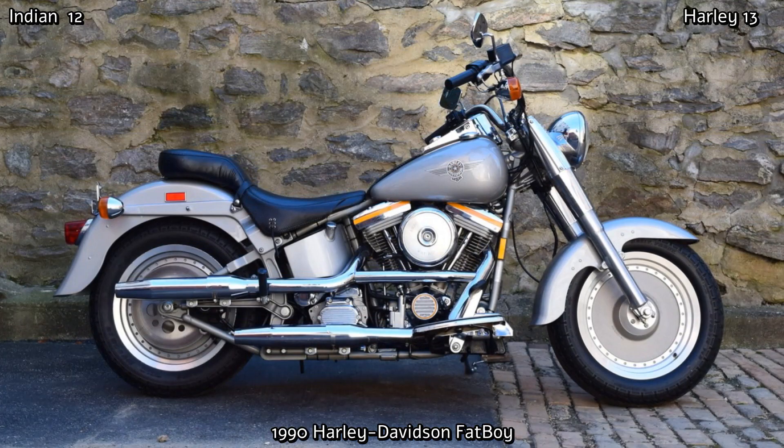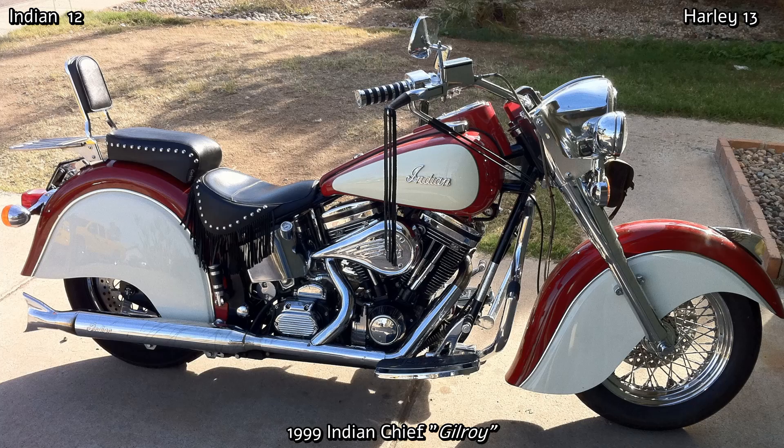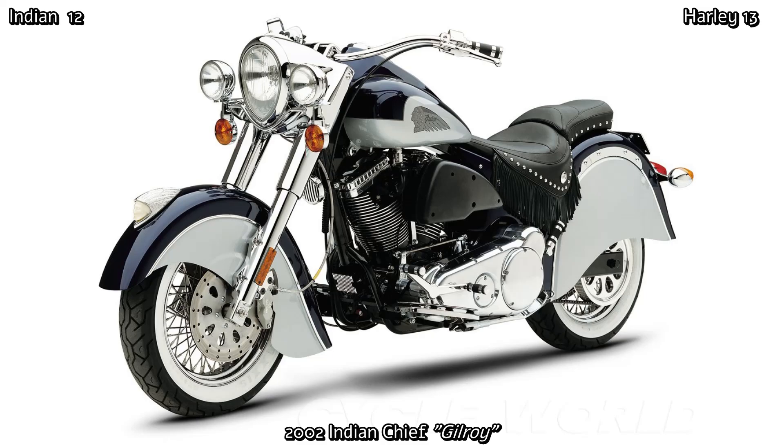In 1998, nine companies joined forces to create the IMCA — the Indian Motorcycle Company of America in Gilroy, California — and they sold Indian brand motorcycles made in America. Initially they used the very reliable S&S engines of 1442cc which produced 75 horsepower. Although this bike was adored, they were under a court order to develop a proprietary engine for the 2002 model. They called this new 1600cc engine the Power Plus, but the engine proved very unreliable and ultimately contributed to the company's bankruptcy in 2003, ending yet another chapter of Indian motorcycle history.